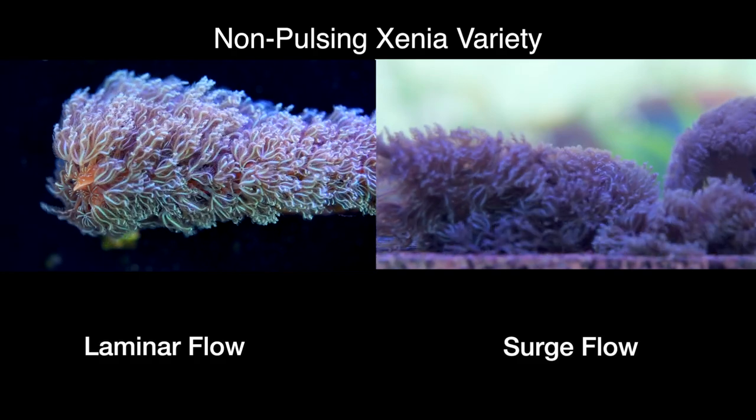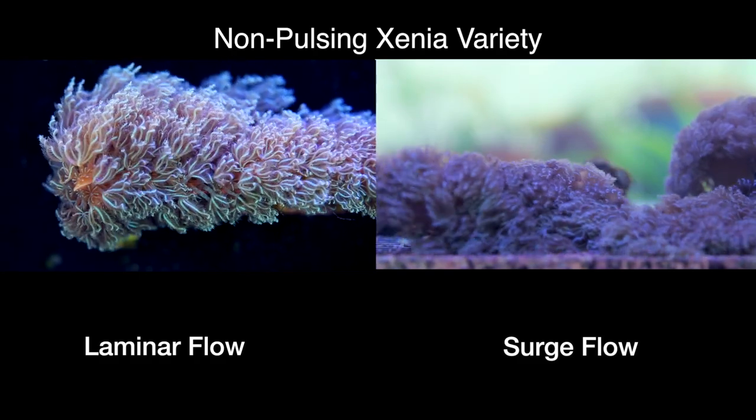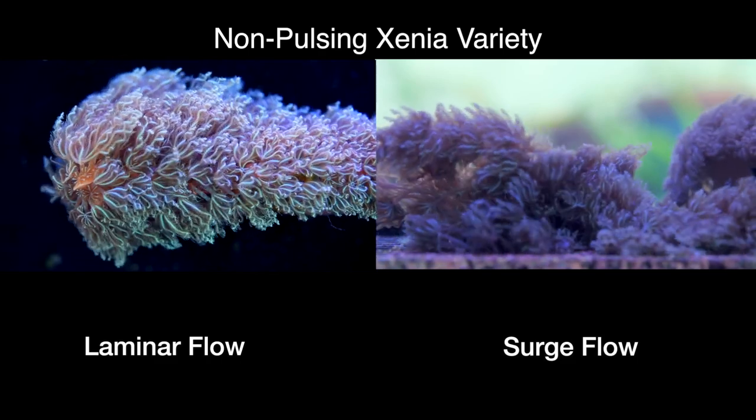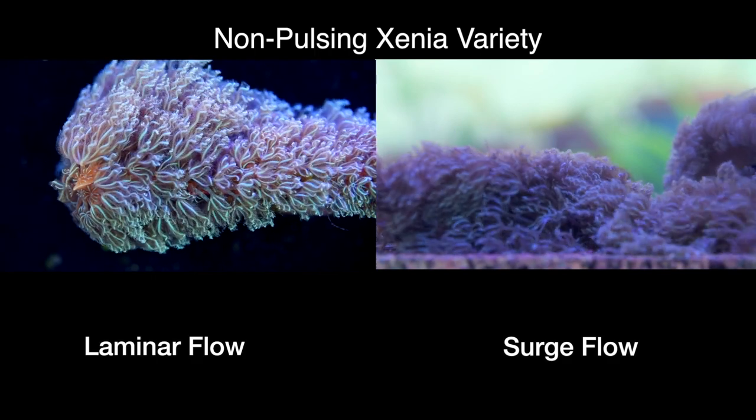I recommend finding areas of low current to bring out the pulsing activity of these types. Blue Xenia, on the other hand, is the exact opposite — to me it looks better in a stronger flow. The stalks actually get longer and the way they blow in the surge is very aesthetically pleasing. This colony on the right is sitting practically in front of a surge box.